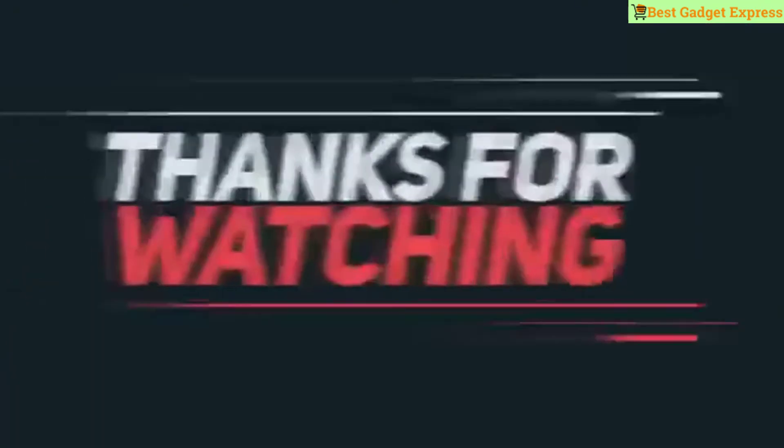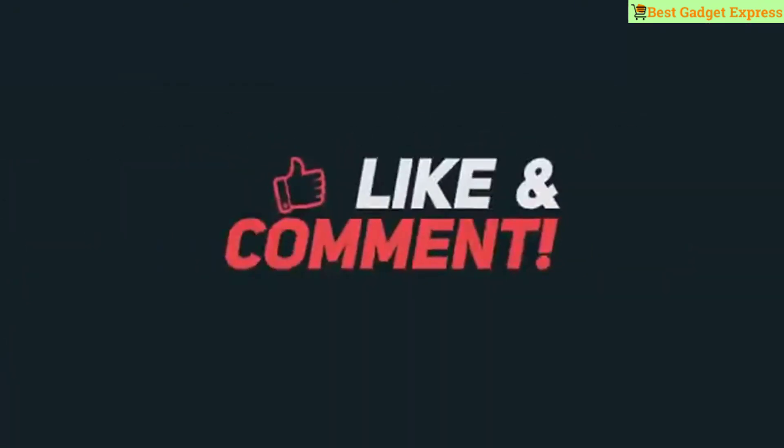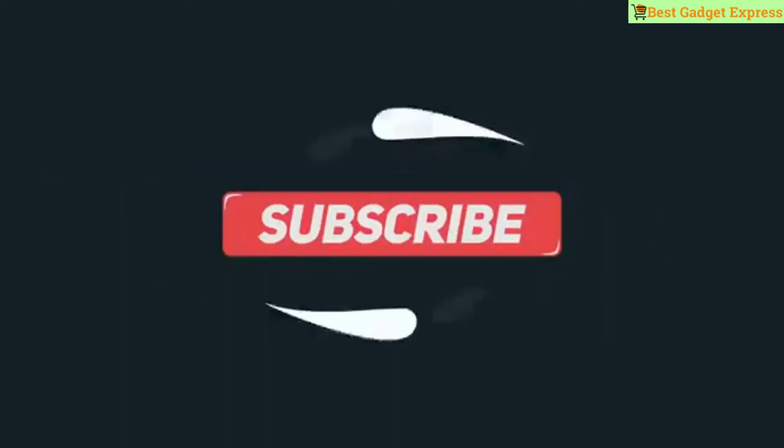Thank you for watching this video. If you haven't seen my last videos, you should check them out. Please like, comment, and share my video, and don't forget to subscribe to my channel.